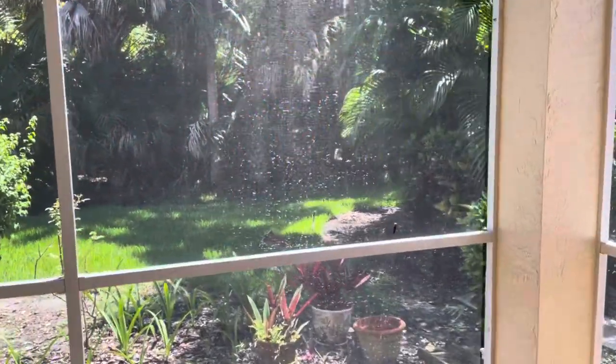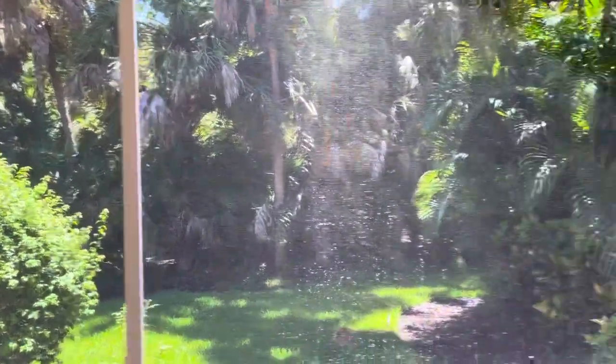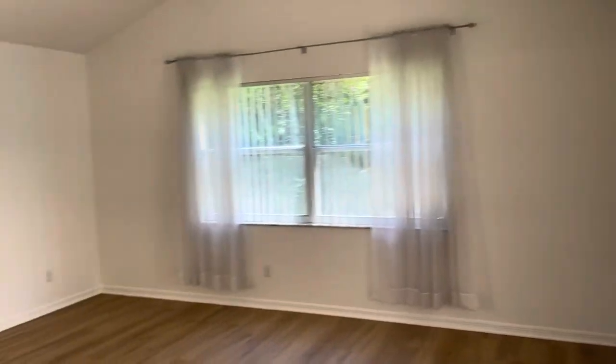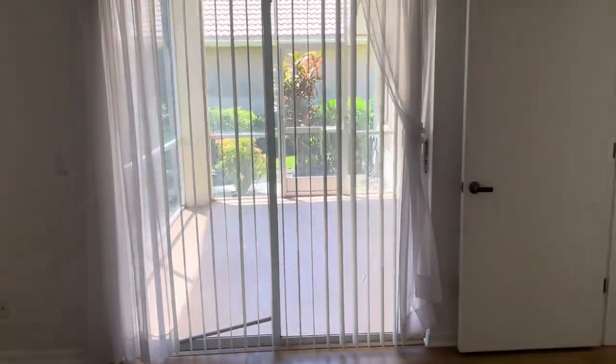If you're entertaining, big double doors open up right onto the beautiful screened lanai. It's so peaceful back here. So let's take a look at the master bedroom — it's always tough on the videos, but this is a big master bedroom. It also has sliding glass door access to the back.